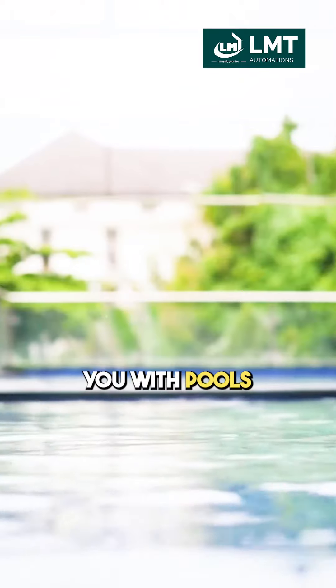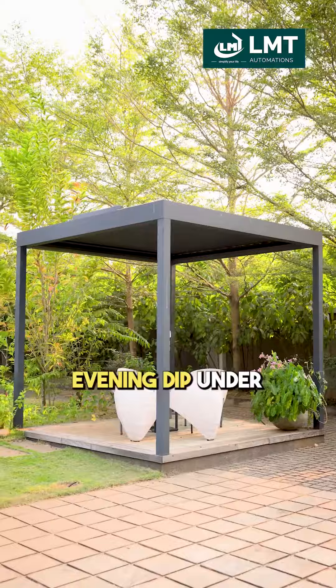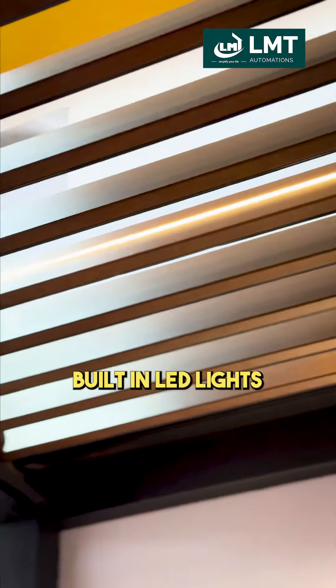And for those of you with pools, imagine lounging by the water protected from the sun's peak hours, or enjoying an evening dip under the soft glow of built-in LED lights.